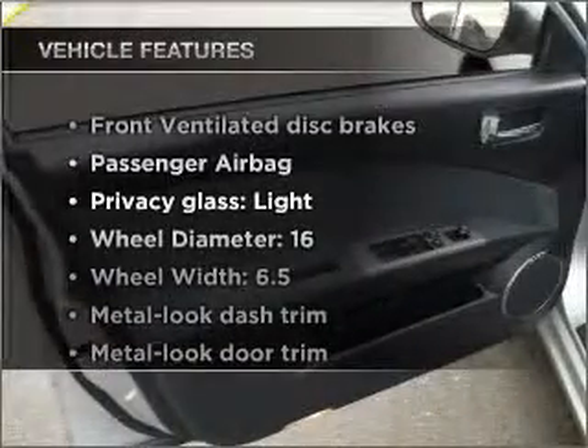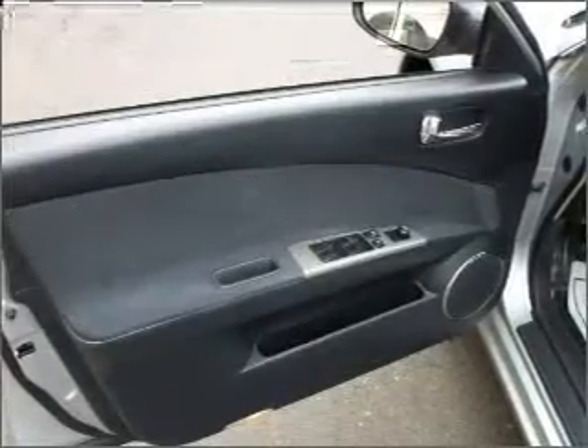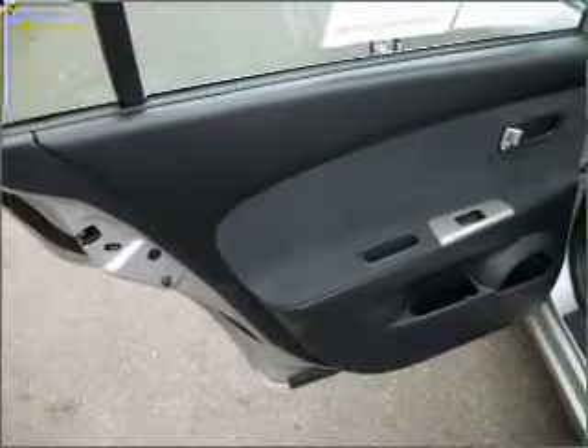Enjoy these notable features that are included in this vehicle: air conditioning, power windows, power steering, an alarm system, and AM FM stereo with a CD player.